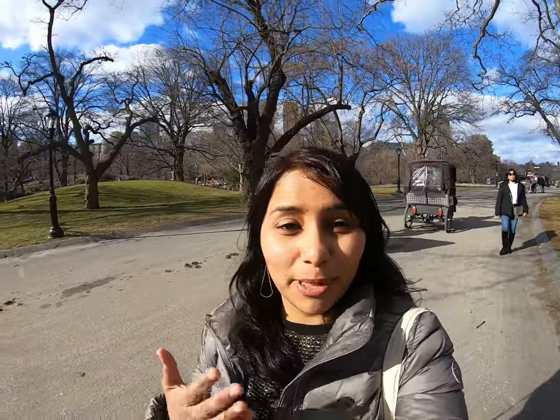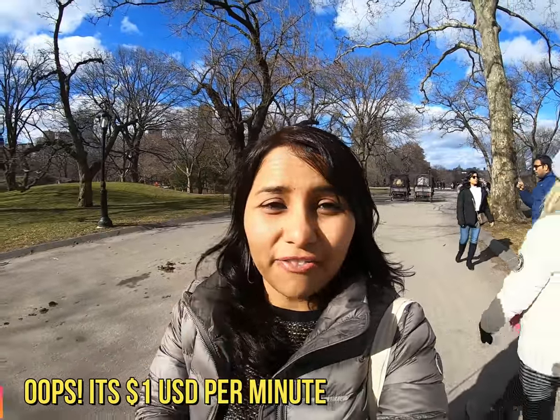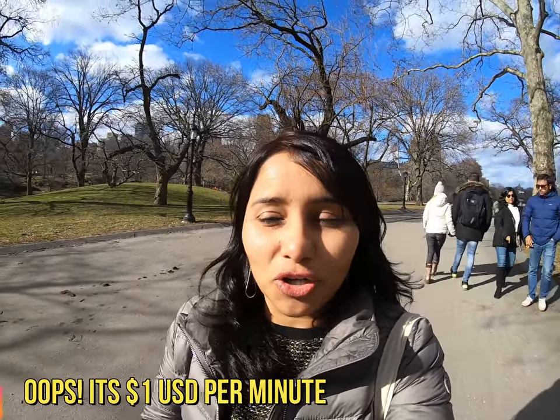Another way to explore Central Park is by taking a horse carriage ride — they take you around the entire park, but it's a little expensive at about $50. A much cheaper option is to rent a cycle or a rickshaw where you can pay per minute. Though this is also a little on the pricier side at about $5 per minute, if you cannot walk or you're too tired and still want to see the park, this is a good option.